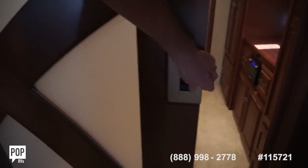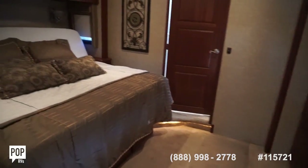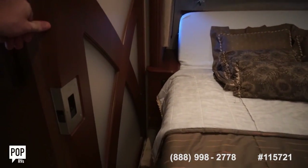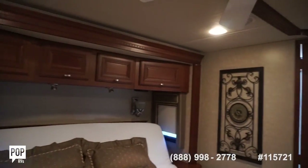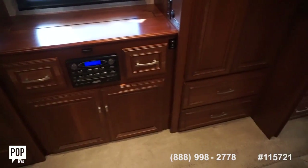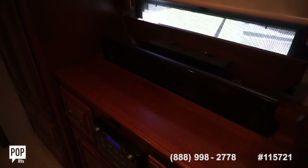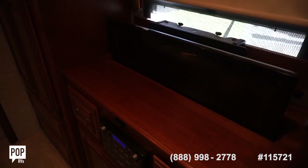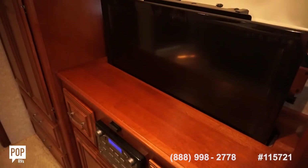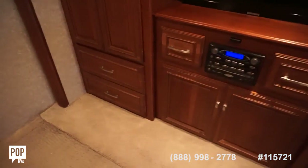The master stateroom is closed off with a nice translucent and wood mixture door. I love the layout back here. Power tilt bed, all king size. Storage up top, ceiling fan, dual wardrobes as well. Your full entertainment center — with the push of a button the TV comes right up. Day and night shades over the window, and cedar lining inside.